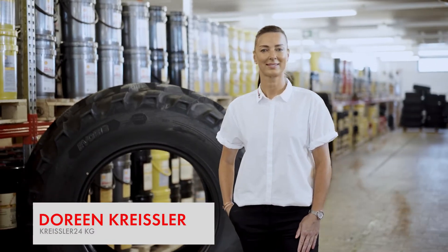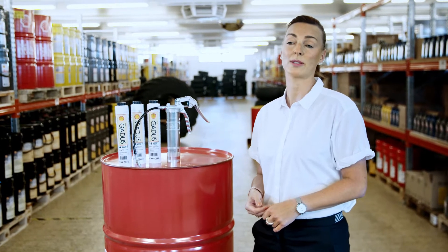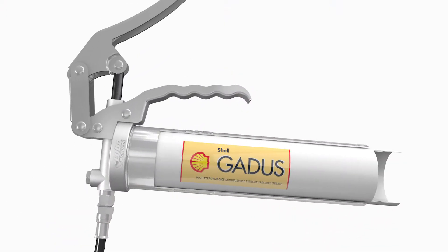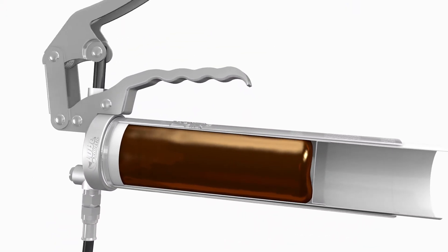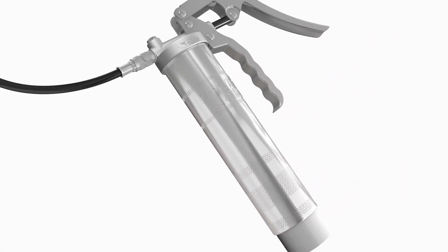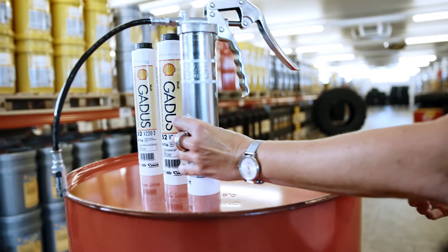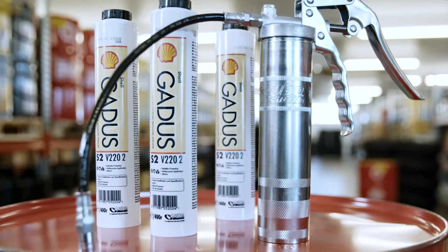My name is Doreen and I work with Chrysler 24. The feedback from our customers has shown that the Lube Shuttle System is a great concept. It's very easy to change the cartridges, you can always check the fill status and use almost the complete amount of grease within the cartridge. It's great to be able to offer our customers a comprehensive product range of Shell Gardos greases for the Lube Shuttle System.